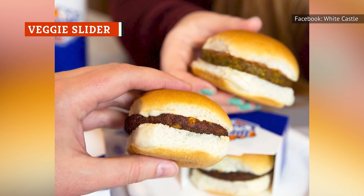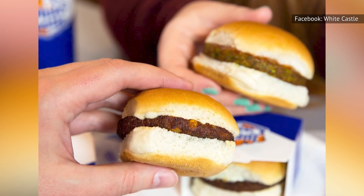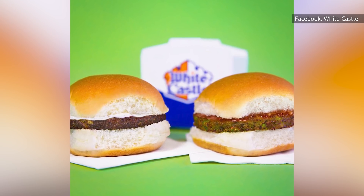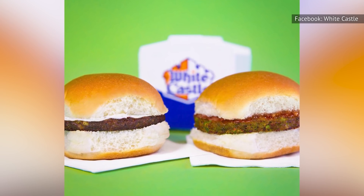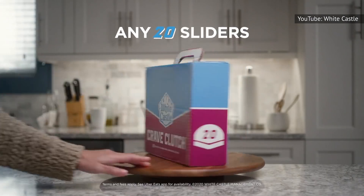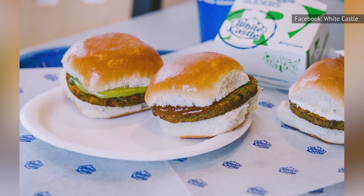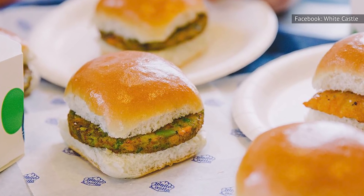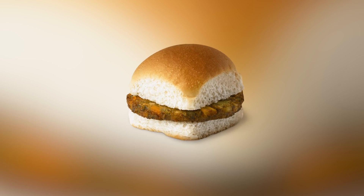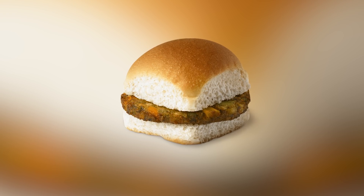The veggie slider is one of the sleeper hits of the White Castle menu, and is absolutely a better choice for anyone who wants to take a break from eating meat than the Impossible slider. One of the most surprising things about this patty is the fact that you can actually see the vegetables it's made from, like carrots, peas, and soybeans. It's also delicious, with a crisp exterior, a soft interior, and an overall flavor that's vaguely reminiscent of a mildly spicy pakora. It has a good balance of texture, and the relatively bland flavor of the slider bun actually highlights the flavors of the vegetables that make up the patty. This slider is not served with any toppings or sauces, and it doesn't really need any.